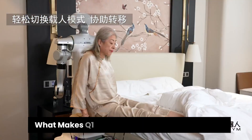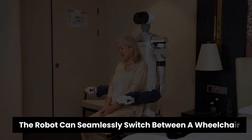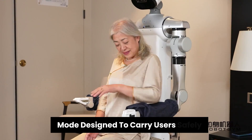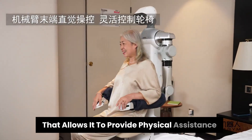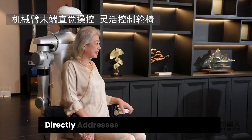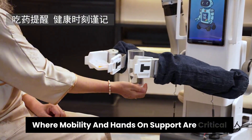What makes Q1 stand out is its dual-form design. The robot can seamlessly switch between a wheelchair mode, designed to carry users safely, and a manipulation mode that allows it to provide physical assistance. This flexibility directly addresses real needs in elder care, where mobility and hands-on support are critical.